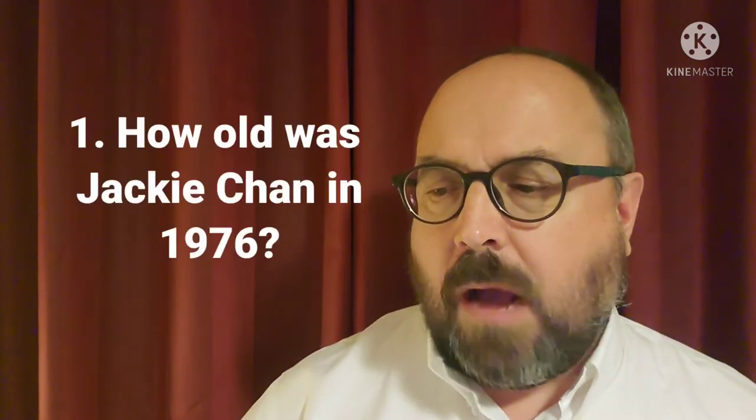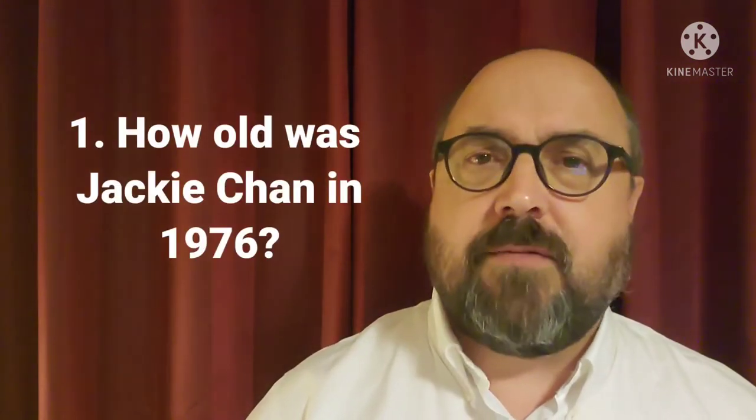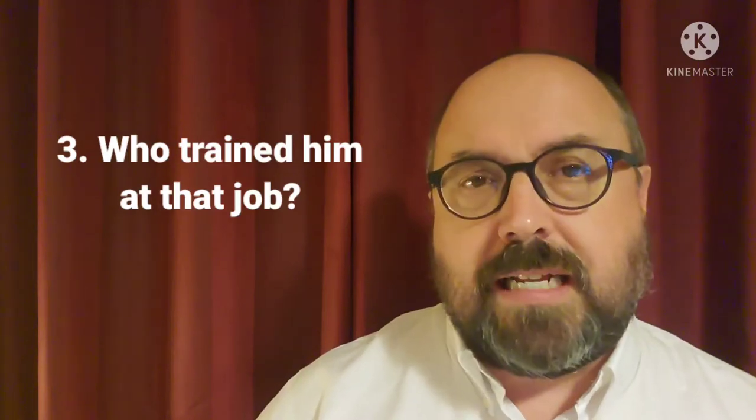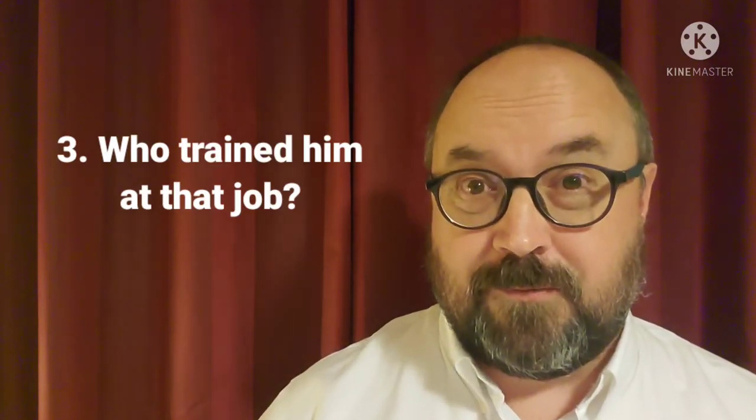Now I'm going to ask you questions and give you the answers. For story A — number one: how old was Jackie Chan in 1976? Number two: what job did he do in Australia? Number three: who trained him at that job? Here are the answers: number one, he was 22 years old; number two, he worked in construction; number three, his trainer was Big Jack.